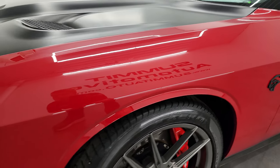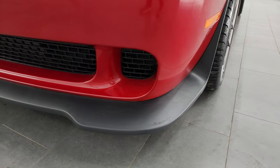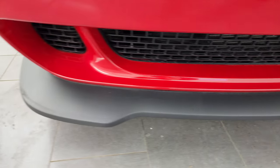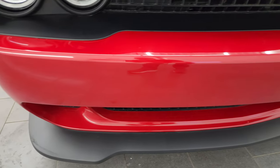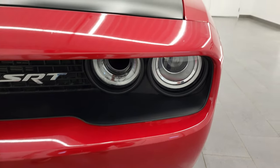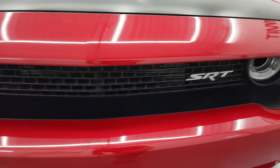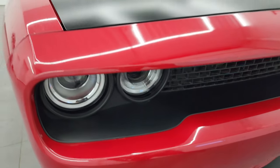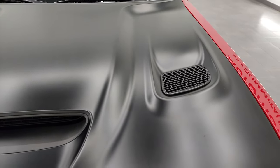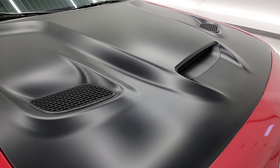The front fender is in fantastic condition — I didn't see any major dents or dings on there. The front bumper and lower valence are in very nice condition, didn't see any major scuffs or scrapes. The front bumper looks like it's never been drilled into, looks really good, and you do get the HID headlamps and the LED running lights. I'll turn all those on at the end of the video so you can see how nice and bright they are.